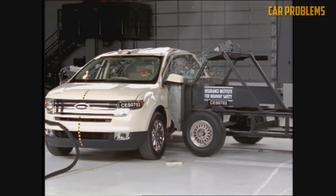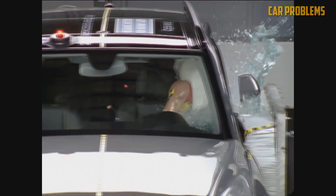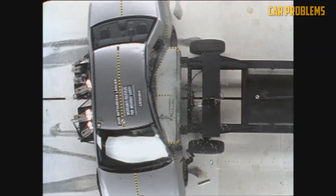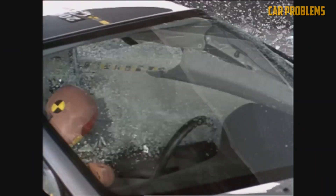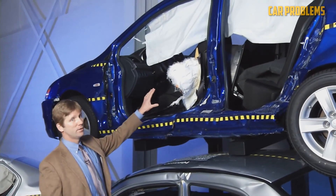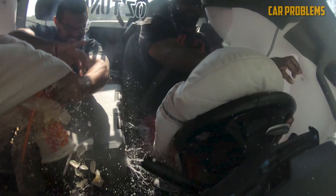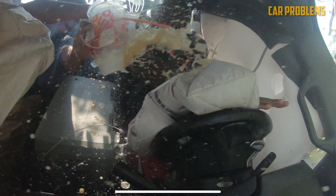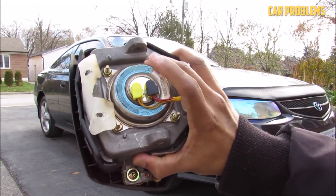Even though airbags are designed to be reliable safety features, there can still be instances where they don't deploy. Understanding these common causes can help ensure you stay informed and safe on the road. Airbags can still deploy even if your car isn't in motion. Picture this: you're patiently waiting at a red light when suddenly a car crashes into you at high speed. In this case, your front airbags will deploy and inflate, as long as the moving car is going fast enough.